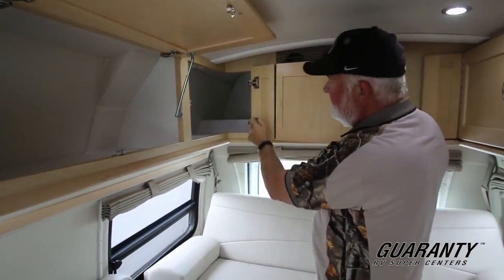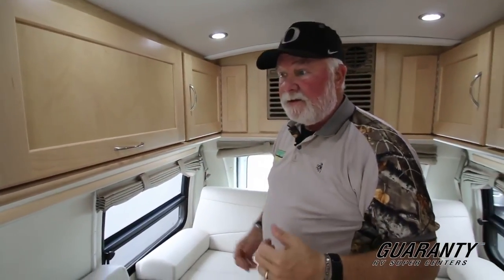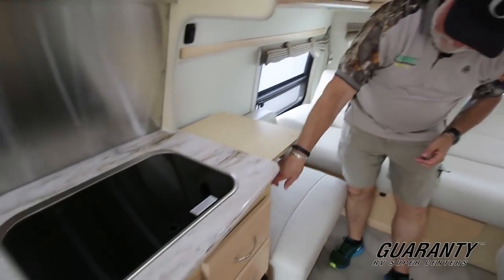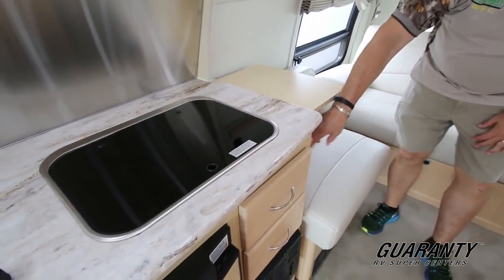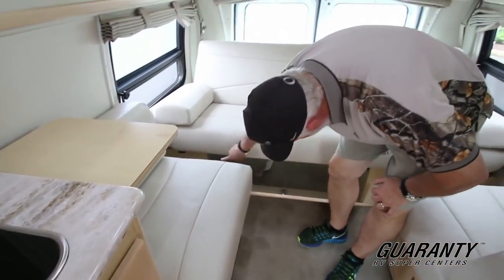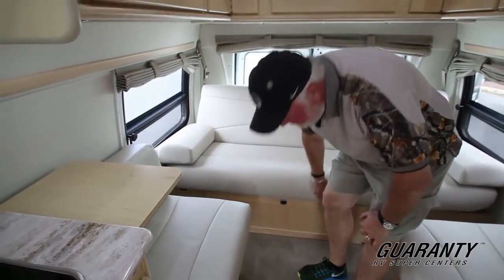Notice the heavy-duty hinge work. Brand new units have a five-year warranty, so you know the craftsmanship is up to par — otherwise they couldn't offer that. There's a little counter extension, and below that there's an electrical outlet. You do have access to the storage from the rear, right down through this, which we'll cover a little later.